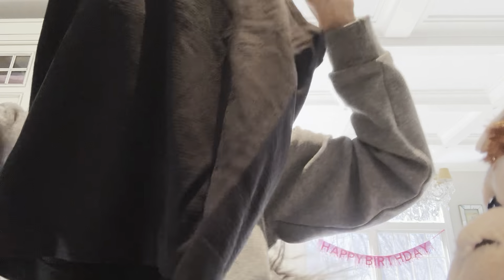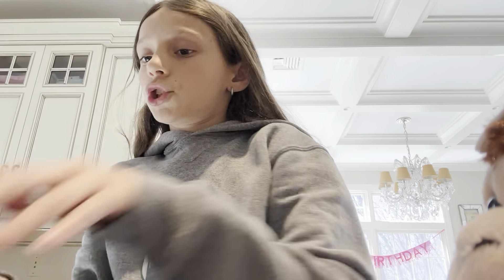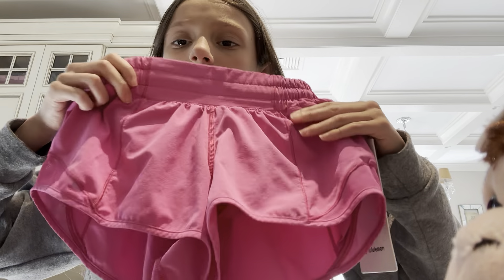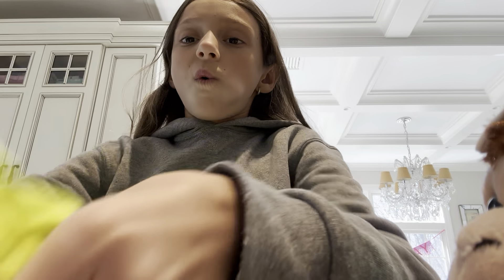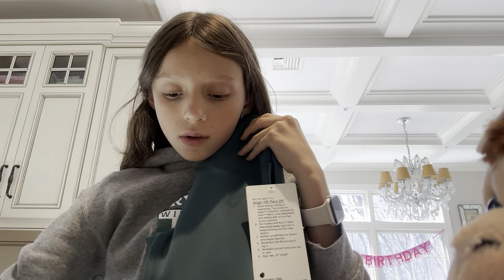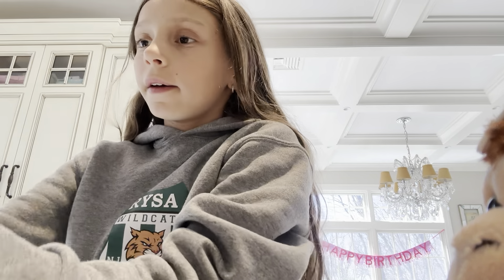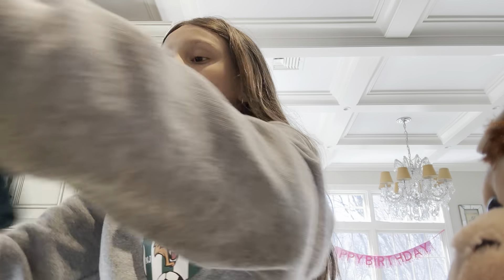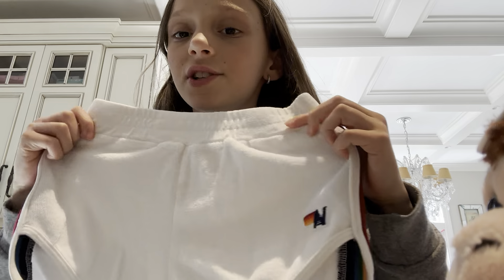Oh, and then this necklace. Next thing I got is this Blue Lemon shirt. And then I got this Sonic print — this is one of my faves. And then I got this — and these Avery Nation shorts. They're so cute. I love them.